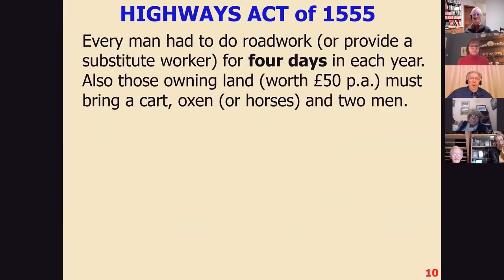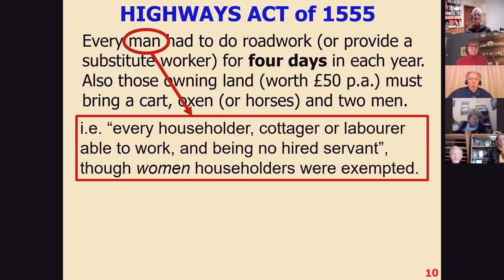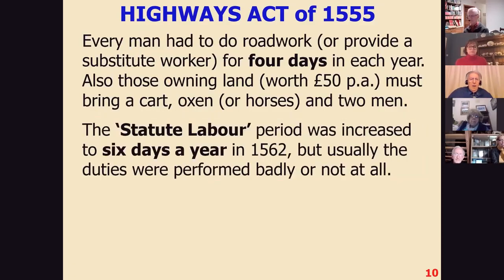For four days each year — increased to six days in 1562 — every man had to do road work or provide a substitute. Somebody owning land had to bring a cart, oxen, and men to help. By 'man' it meant every householder, cottager, or labourer able to work and not a hired servant — though it did literally mean male, as women householders were exempted. Usually the duties were not really performed at all, or badly if they were. People would turn up for their six days and treat it as an unpaid holiday, sitting around drinking rather than actually working on the roads. So it was not a good system.